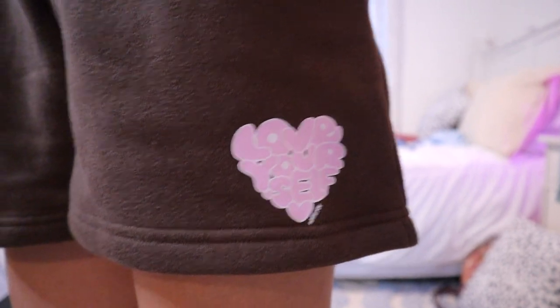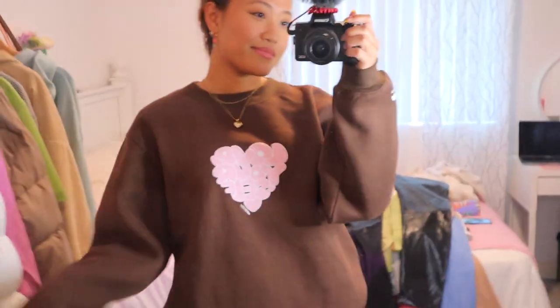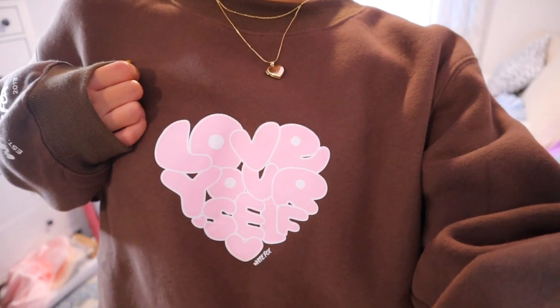I also got the You're the One Lounge Shorts in the Chocolate color — it says 'Love Yourself' but in pink. Then I got the matching sweatshirt in pretty much the same color and design with the heart. It already feels so comfy — it's a small/medium so it's a little bit oversized, but I love oversized stuff. If you follow me on Instagram, hopefully you were part of the polls I was doing for this specific collaboration — thank you for your help on that.